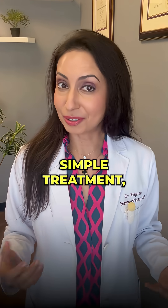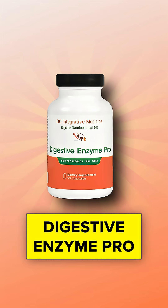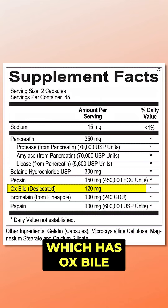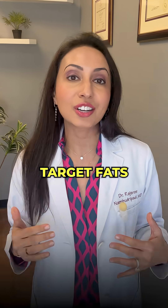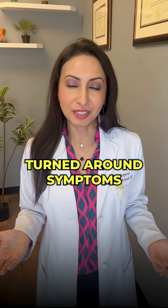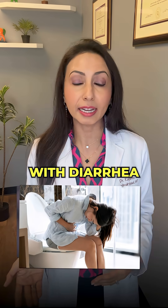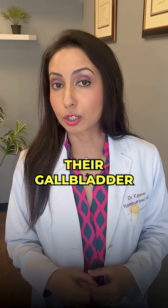The good news is there's a very simple treatment, and I have seen tremendous success using Digestive Enzyme Pro, which has ox bile and lipase to really target fats so you can enjoy your food again. This has completely turned around symptoms for so many of my patients who suffered from IBS with diarrhea that started after their gallbladder was removed.